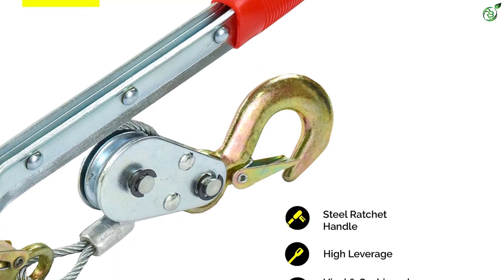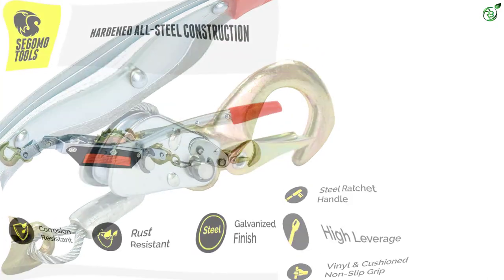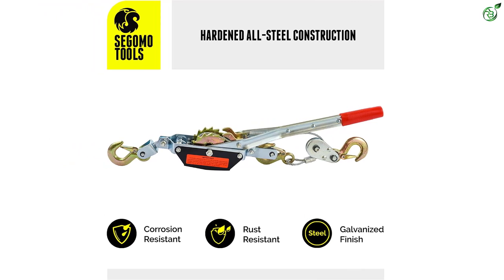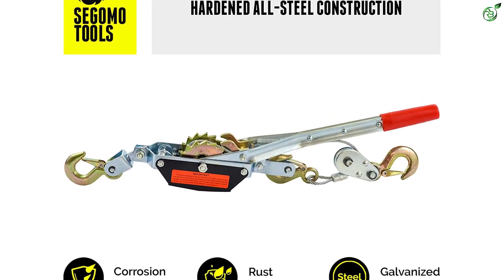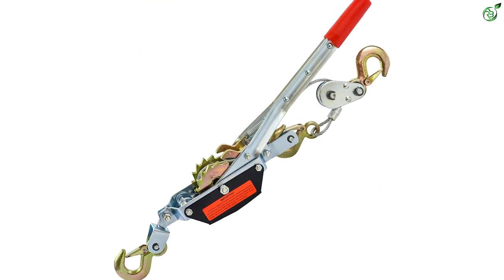A double release is also provided to ensure safety. The steel construction with galvanized finish gives the tool resistance against rust and corrosion. Keeping in mind the need of users, this come along tool has been included with a ratchet handle. The cushioned handle with non-slip vinyl coating grip offers improved support and comfort while using.